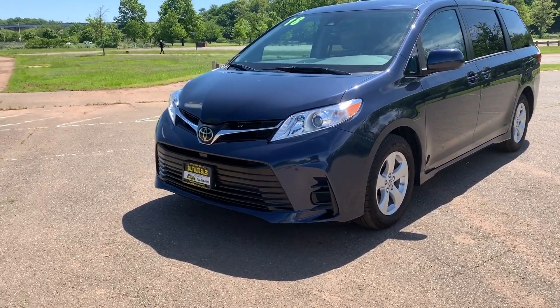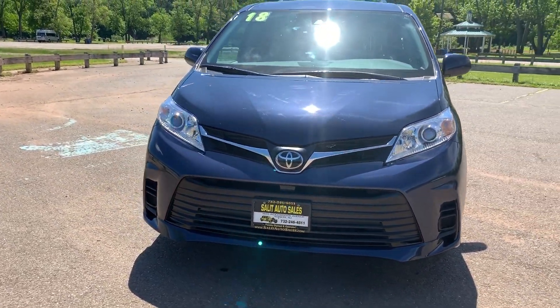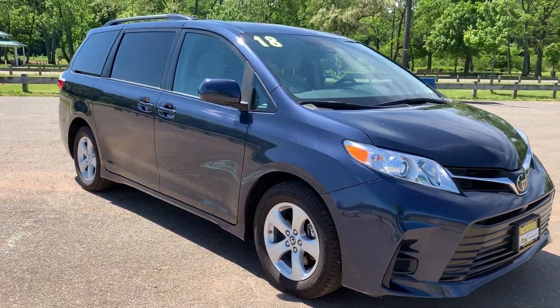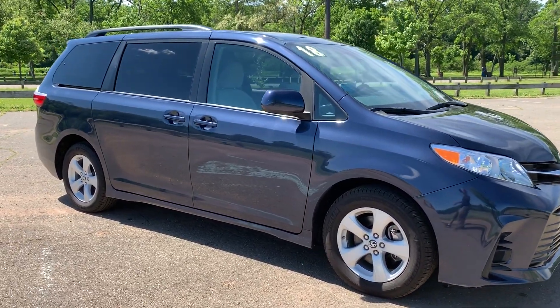Welcome to Salad Auto Sales. Whether you're on our YouTube channel, website, however you found us, we appreciate that you're here. I'm not going to take up too much of your time, but I do want to show you the Sienna. We're looking at a 2018 Sienna with only 18,000 miles on it. This has all the newest technology, which I'll explain to you in a moment.